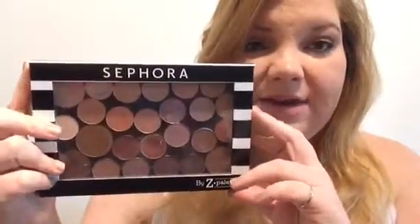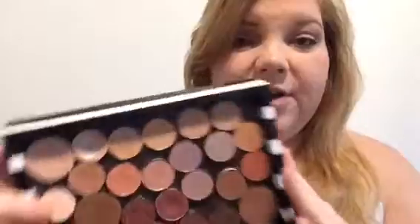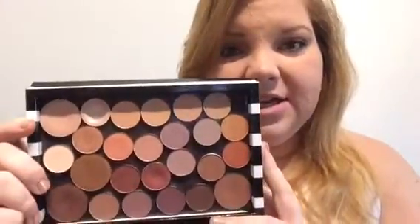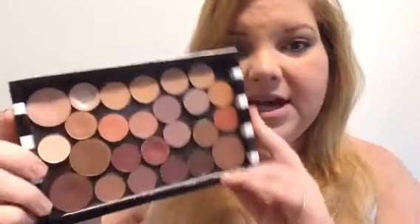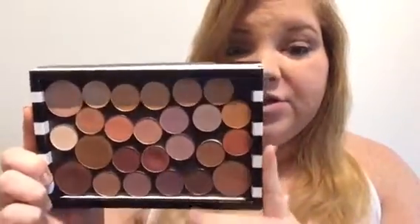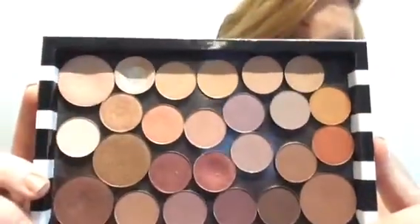Hey guys, welcome back. Today I am filming a really fun, exciting video, one that I have been working up the anticipation to film for a while. This is going to be my customized Z palette video of swatches and everything that is in here. This palette is from Sephora, and I have been building it over time. In here I have some Morphe, Makeup Forever, MAC, and Anastasia shadows. They're my favorites — this is my everyday go-to palette. If you want to see some swatches, continue watching.